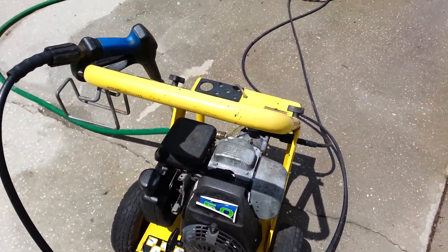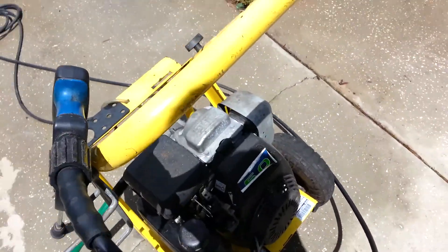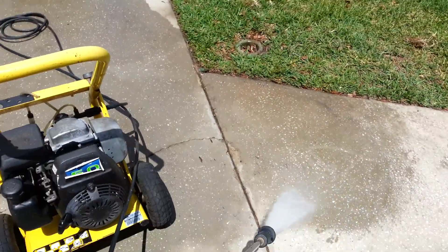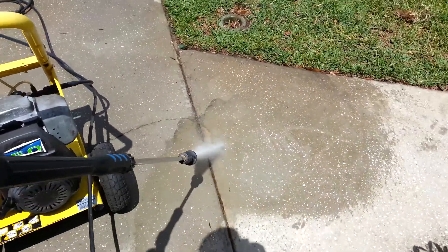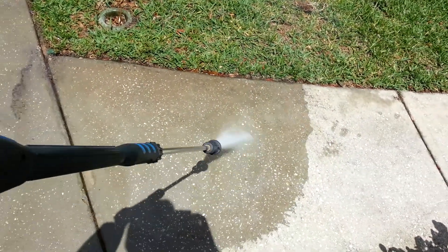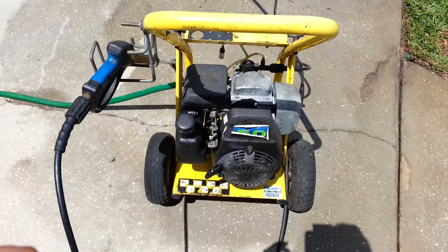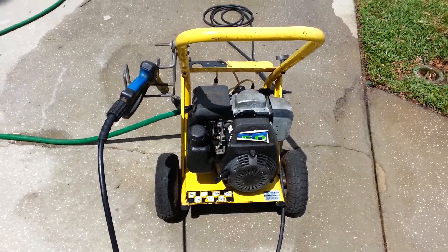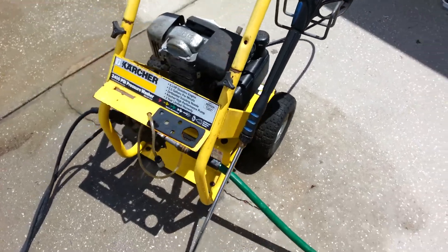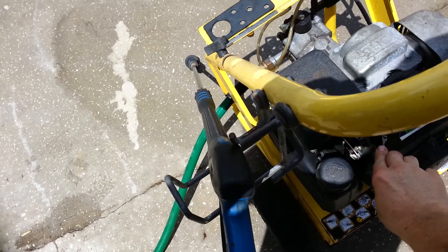Let's see if we can get it to run with one hand. We can get it to run with two hands.